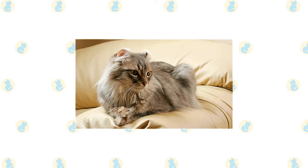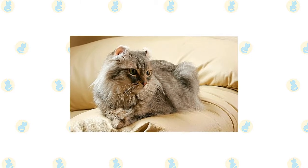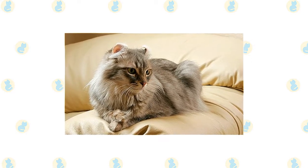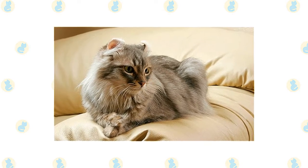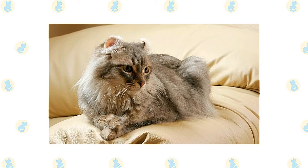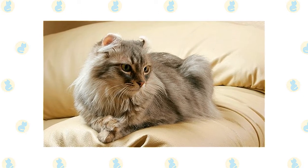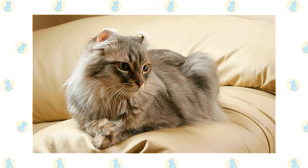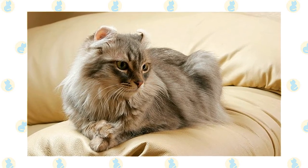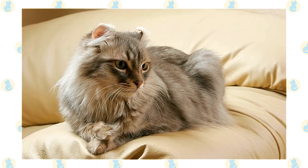The ears curl, uncurl, and curl some more until reaching their permanent shape when a kitten is about four months old. A kitten destined for the show ring will have a crescent-shaped ear with a minimum 90-degree arc of curl but no more than 180 degrees. The tips of the moderately large ears are rounded and flexible, often adorned with tufts of fur.